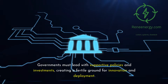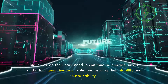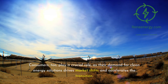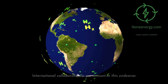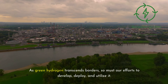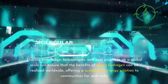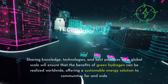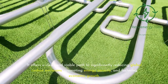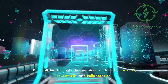Governments must lead with supportive policies and investments, creating a fertile ground for innovation and deployment. Industries need to continue to innovate, invest, and adopt green hydrogen solutions, proving their viability and sustainability. Consumers too play a crucial role, as their demand for clean energy solutions drives market shifts and accelerates the transition. International collaboration is paramount — as green hydrogen transcends borders, so must our efforts to develop, deploy, and utilize it, sharing knowledge, technologies, and best practices on a global scale.